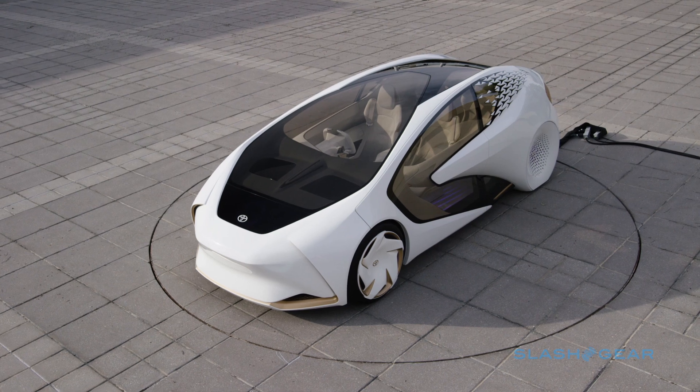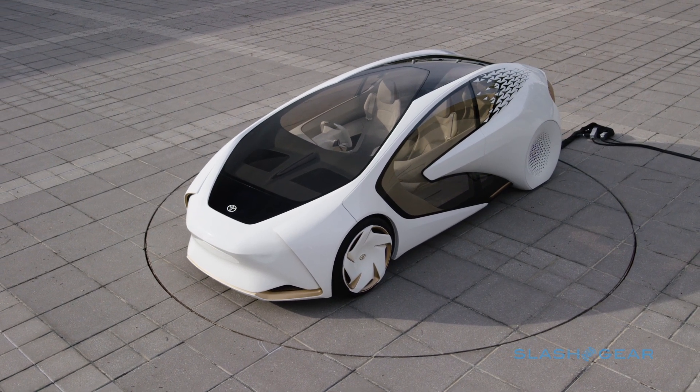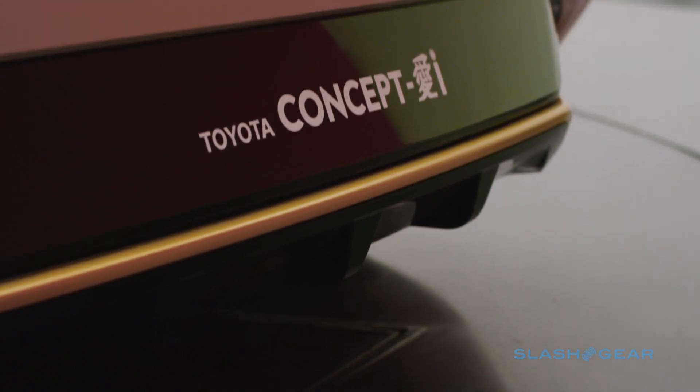Your idea of a talking car may be Knight Rider's KITT, making sarcastic comments to David Hasselhoff, but Toyota has more loving discourse in mind with its latest Concept-i.